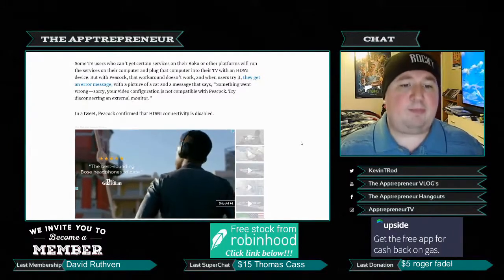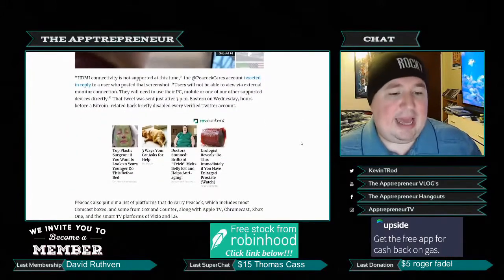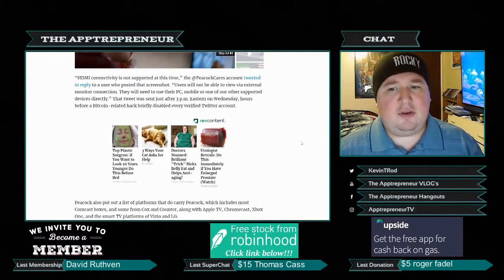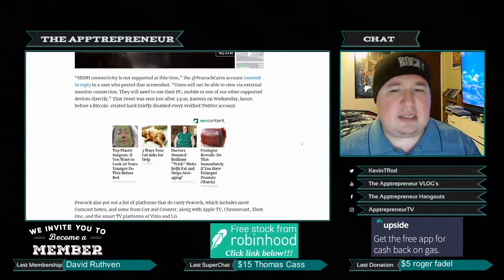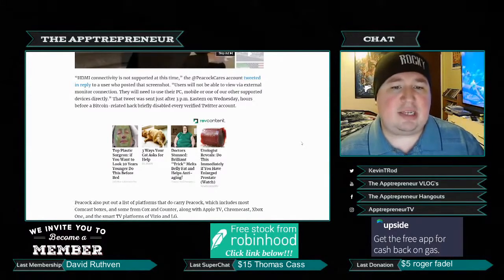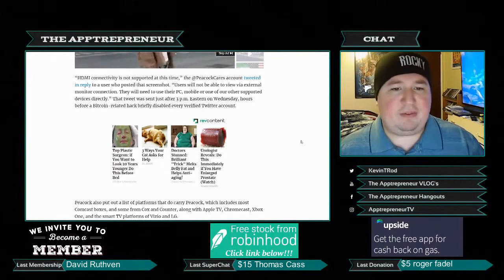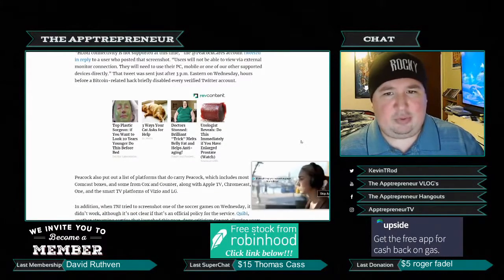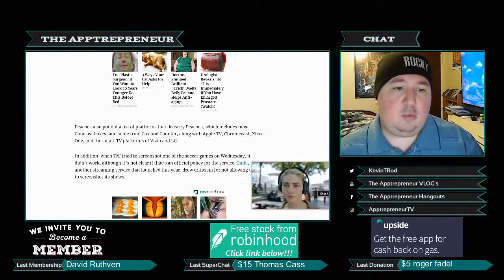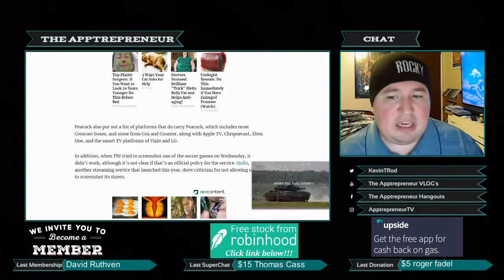When users try, they get an error message with a picture of a cat saying: 'Something went wrong. Sorry, your video configuration is not compatible with Peacock. Try disconnecting an external monitor.' In a tweet, Peacock confirmed that HDMI connectivity is disabled, stating: 'HDMI connectivity is not supported at this time. Users will not be able to view via external monitor connection — they will need to use their PC, mobile, or one of our other supported devices directly.'